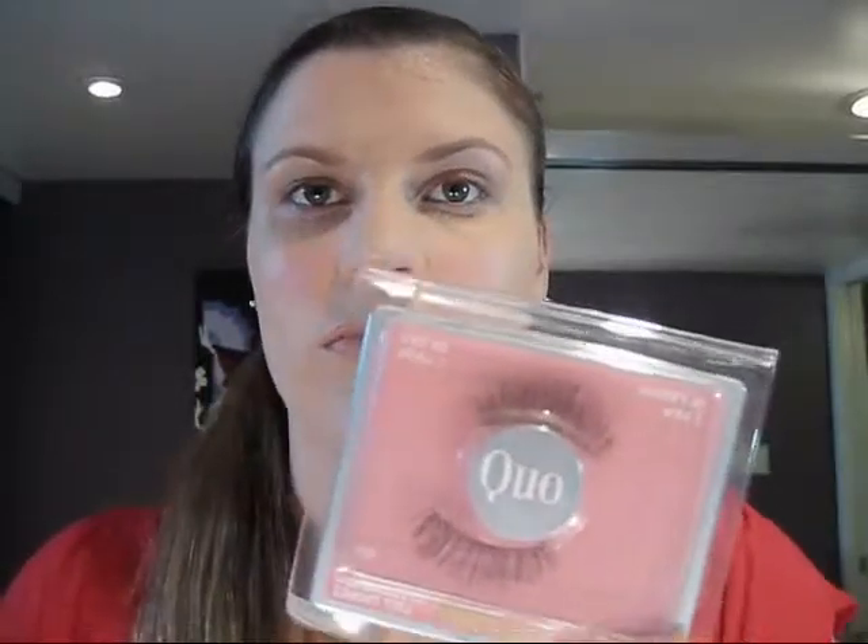The next thing I regret buying — I don't regret the eyelashes themselves, the Kuo Eyelashes — but it's the Kuo Glue. It comes out like a gel, all stringy, kind of like using a glue gun where there are strings everywhere. I put my eyelashes on and maybe half an hour later they start coming off. Not cool. The eyelashes themselves are great though — I like them.